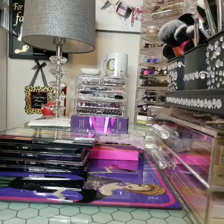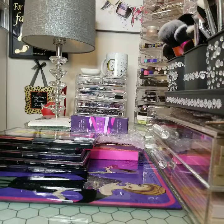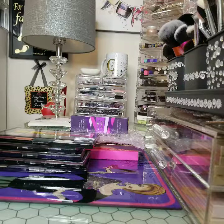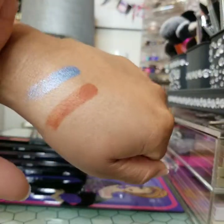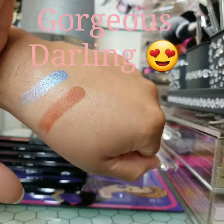Let me see how this shimmer is. Oh hey, not too bad! And I heard these are some really good palettes — look how gorgeous that is. For seven bucks and it was buy two, get one free.